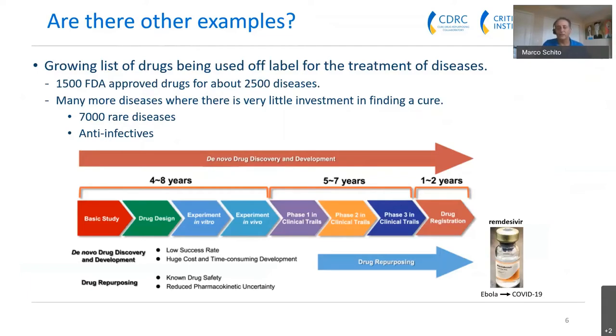This is where drug repurposing comes in — there are compounds that fail in different phases of clinical trials. An example is remdesivir, which was developed for Ebola, went through preclinical studies and phase 1, but failed in phase 2. However, once COVID-19 hit, researchers found activity against SARS-CoV-2 in vitro and quickly initiated a phase 3 trial. That trial confirmed efficacy, making remdesivir a clear example of drug repurposing in action.